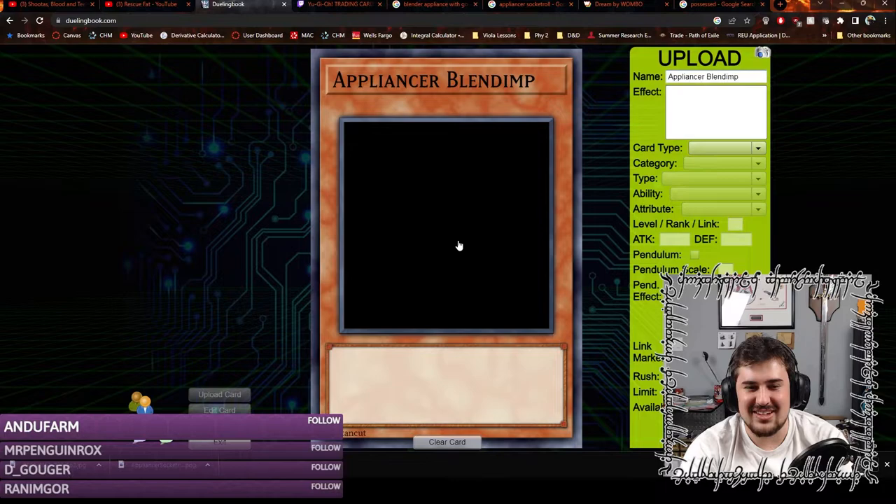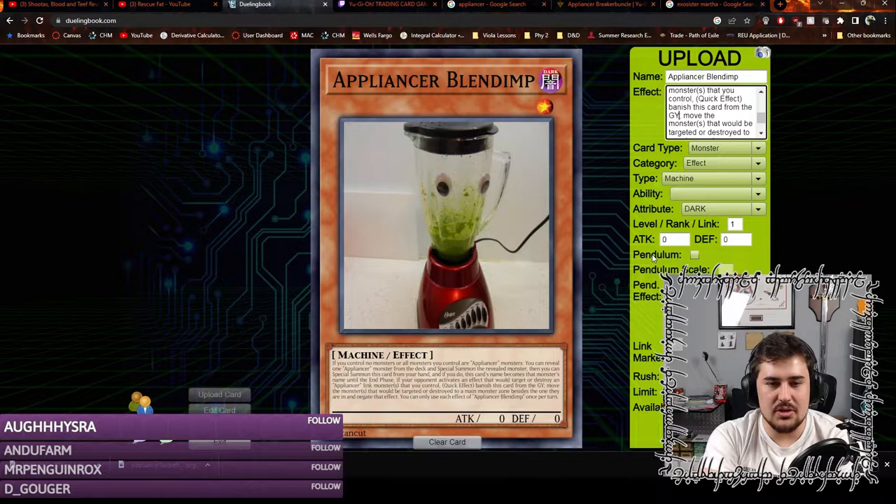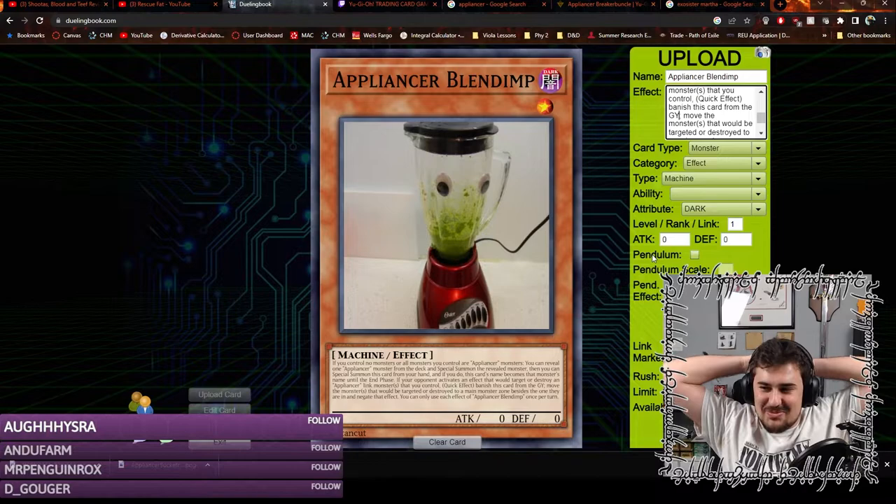How do I import an image? If you control no monsters or all monsters you control are Appliancer monsters, you can reveal one Appliancer monster from the deck and special summon the revealed monster. Then you can special summon this card from your hand, and if you do, this card's name becomes that monster's name until the end phase. If your opponent activates an effect that would target or destroy an Appliancer or Link monster you control — quick effect — banish this card from the graveyard, move the monsters that would be targeted or destroyed to a main monster zone besides the one they are in, and negate that effect. You can only use each effect of Appliancer Blendimp once per turn. This sounds amazing — I think I solved Appliancer's problems.